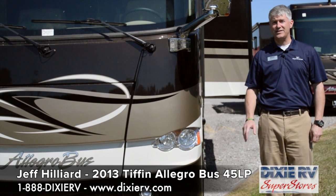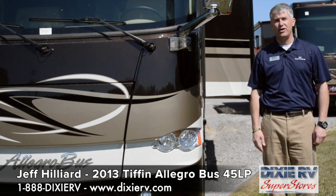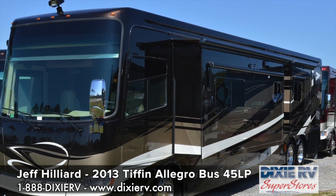Tiffin makes four of the top five diesel pushers sold right now, so it is definitely the manufacturer that's leading the way and you'll see why as we walk through this coach today. This is a 45 LP Allegro Bus, but the Tiffin is also available in a 43 foot as well as a 40 foot floor plan.